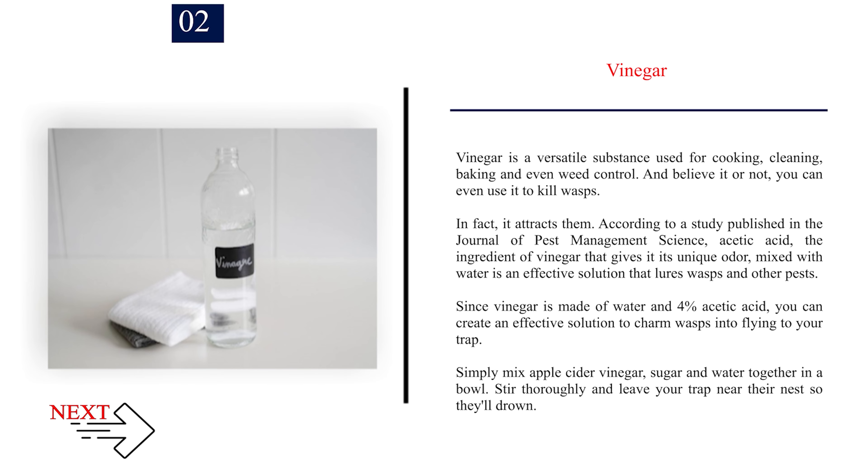Number 2: Vinegar. Vinegar is a versatile substance used for cooking, cleaning, baking, and even weed control — and you can even use it to kill wasps. In fact, it attracts them. According to a study published in the Journal of Pest Management Science, acetic acid, the ingredient in vinegar that gives it its unique odor, mixed with water is an effective solution that lures wasps and other pests. Simply mix apple cider vinegar, sugar, and water together in a bowl. Stir thoroughly and leave your trap near their nest so they'll drown.